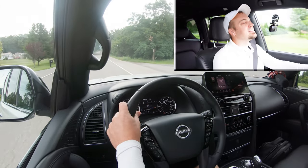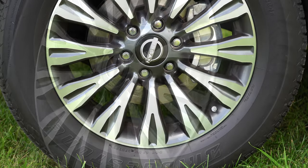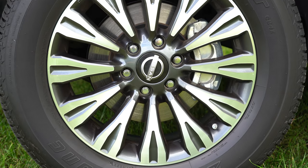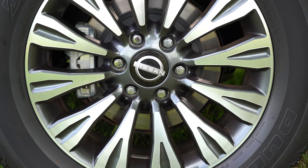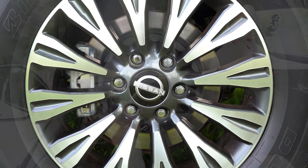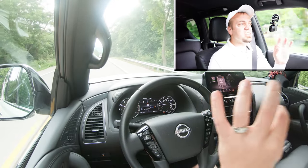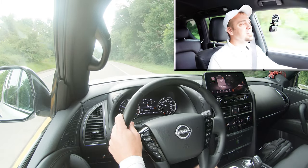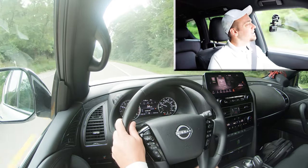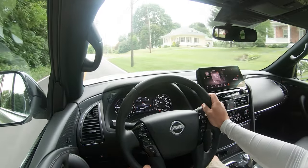To go along with that acceleration, braking is equally important. Up front you will find 13.8-inch ventilated front discs, and actually the exact same thing in the back — 13.8-inch ventilated rear discs as well. As far as braking feel goes, it's actually decent. It's a little bit on the soft side when you first hit it, but when you press down a little bit further it instantly brings this thing to a stop. Pretty good stopping power on the Armada regardless of how large this thing is.